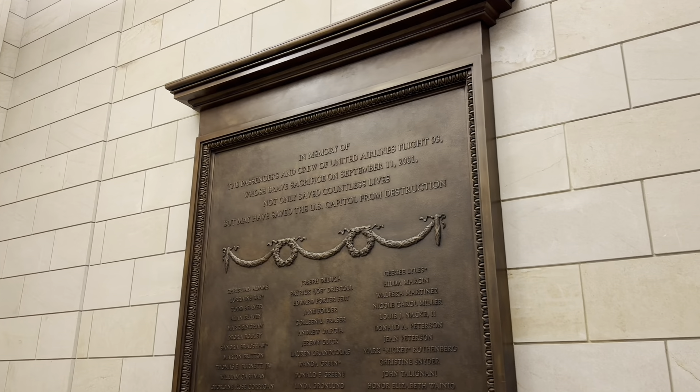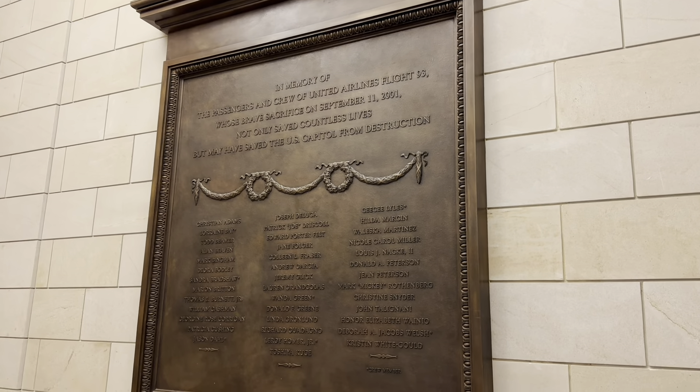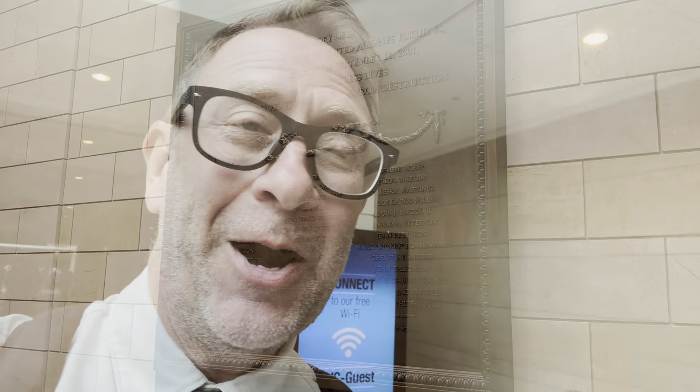And this is the plaque in memory of passengers on United Airlines Flight 93 from September 11th. That flight was heading to the Capitol, and so this is in remembrance and honor of them.